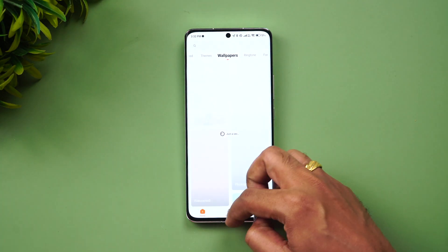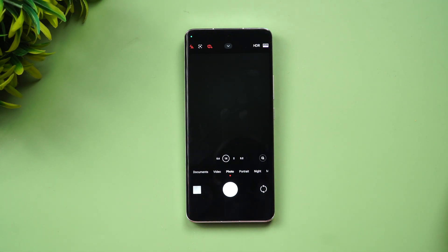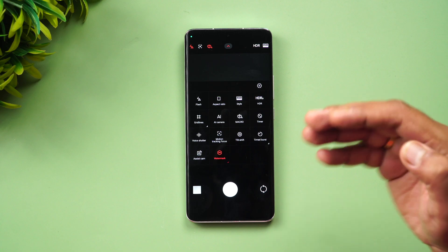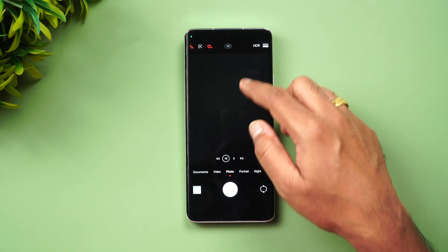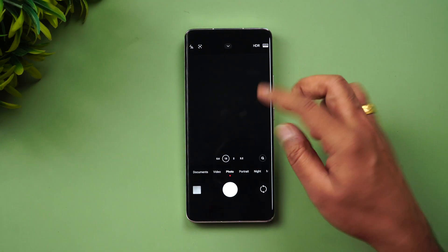Let's go to the camera UI — this is one area where we have some changes. First, if you swipe from the top, you get a new UI that we've seen on the Xiaomi 13 Ultra, and now the Xiaomi 13 Pro also gets this. Instead of going into settings, just swipe and you get all the settings options. You can also go to settings from here, which is quite convenient.